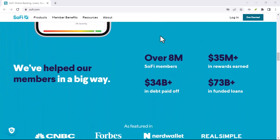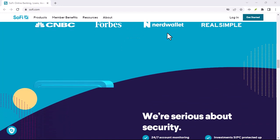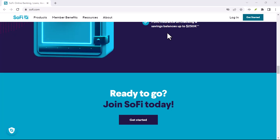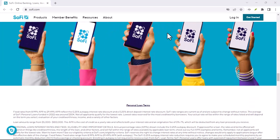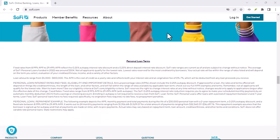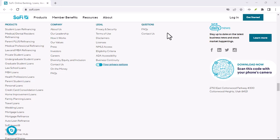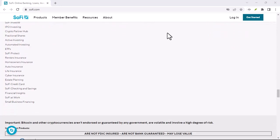SoFi Money, SoFi's cash management account, offers a few features that might be helpful. While it doesn't directly issue cashier's checks, it does offer a debit card. You can use this debit card to make payments for purchases, including those that require a guaranteed payment. While it's not exactly the same as a cashier's check, it might be a suitable option in certain situations.